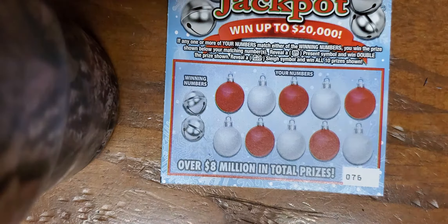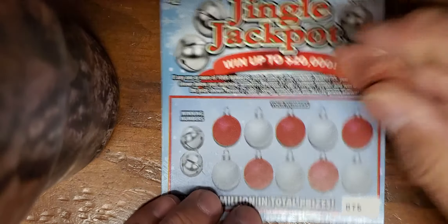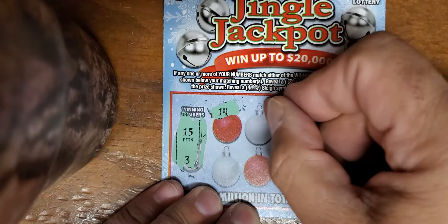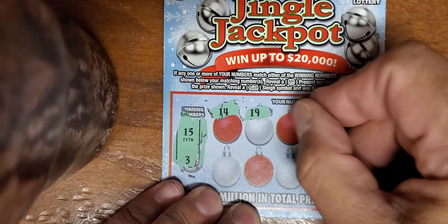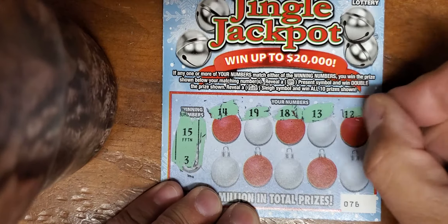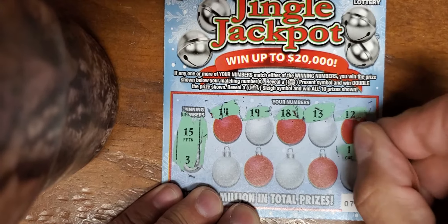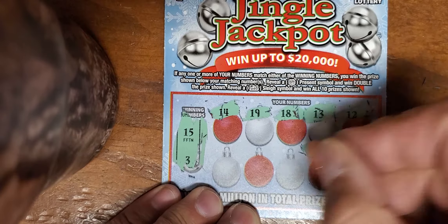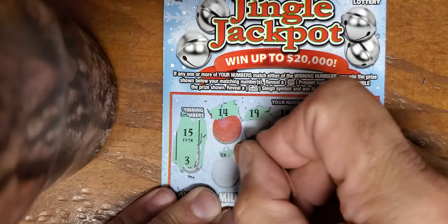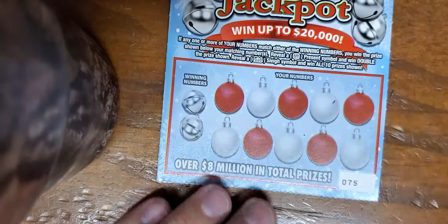Ticket number 76 - can we find us a winner? A symbol would be amazing. If we found the sleigh it would just be a dollar underneath each spot for a ten dollar win. 13, 15, 12 - no matches. We got a one, we got a deuce, we got a nickel, double ones and a ten. Two losers in a row.